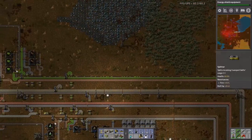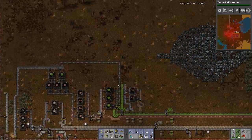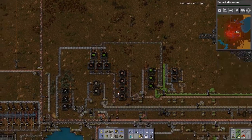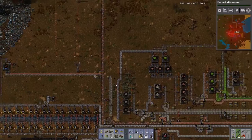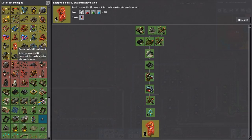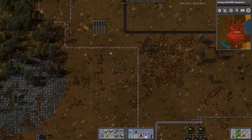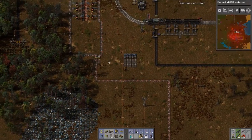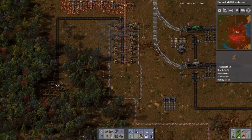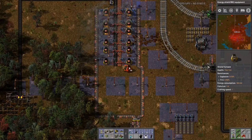If you can see there, these belts are barely filled. Why is that? Hardly getting anything because we're running low on copper. So we're actually not producing enough electronic circuits because we're not producing enough copper plates. This is where production issues just get worse and worse.